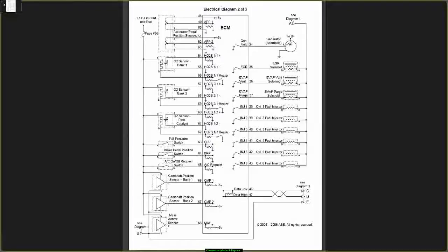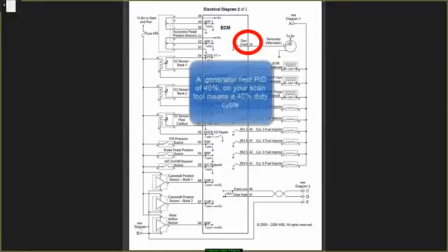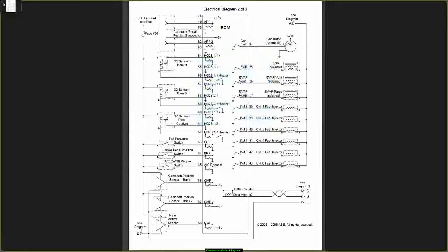Now let's go to the other side of the chart. Pin 34 is for my alternator. That's a PCM duty cycle signal to ground the field windings for the alternator output — essentially a voltage regulator controlled by the PCM.